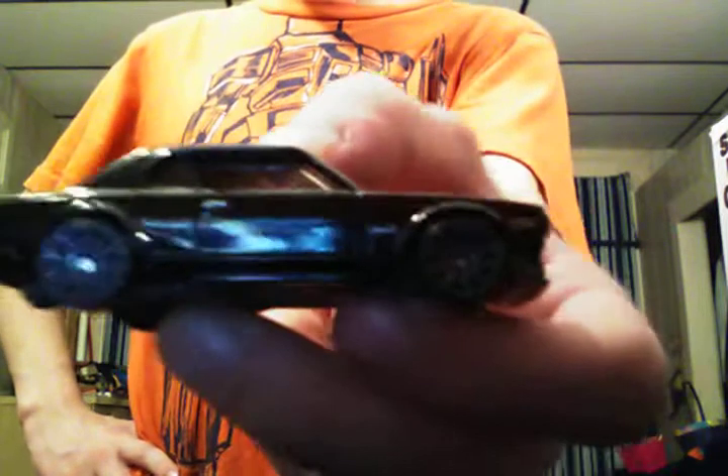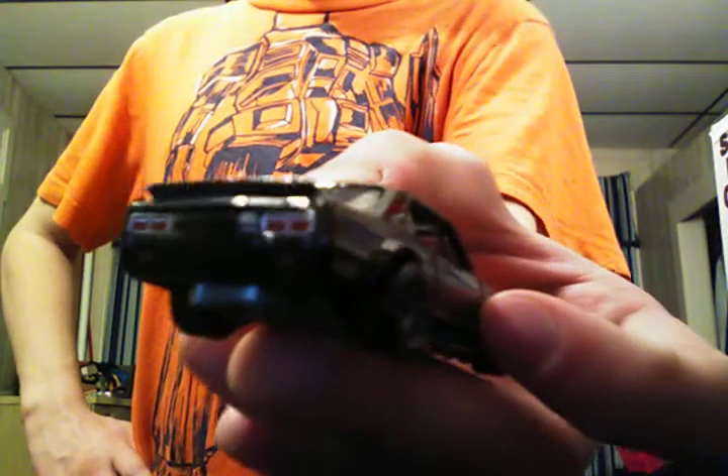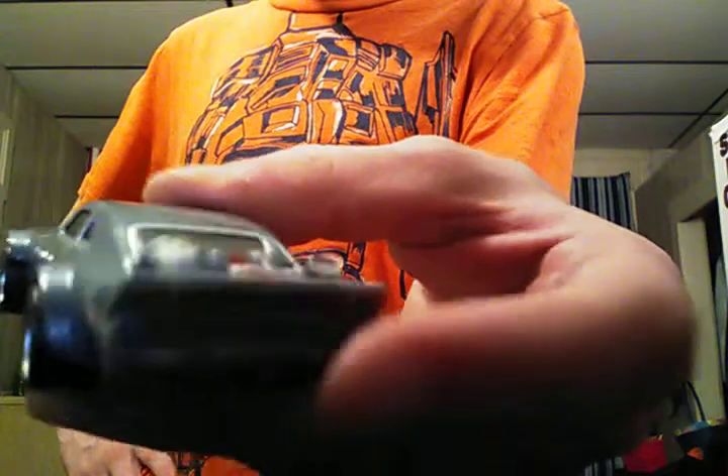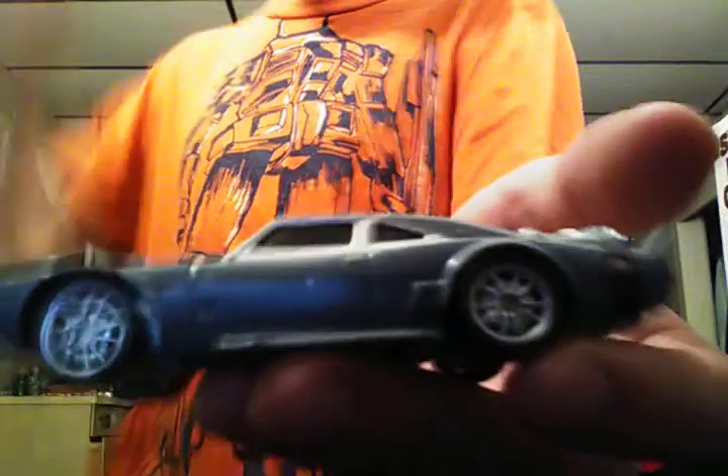Nissan Skyline 2000, all black with dark gray wheels all the way around it, charcoal windows, black interior, and taillights colored in with a gray base. The Ice Charger with chrome wheels, with colored headlights and taillights — this is gray with a black stripe on the hood, a gray base, very dark charcoal windows, and black interior. From Fate of the Furious.